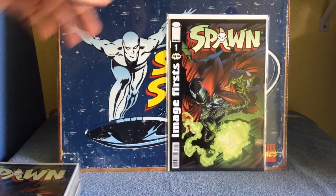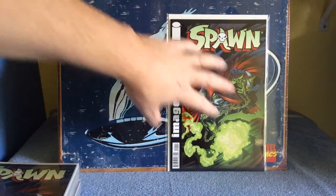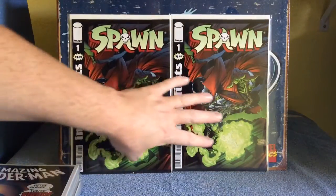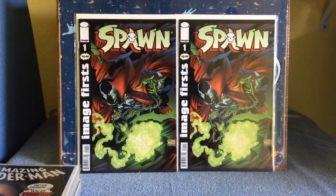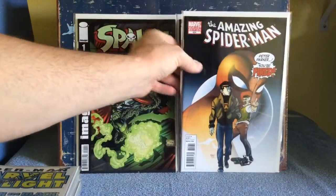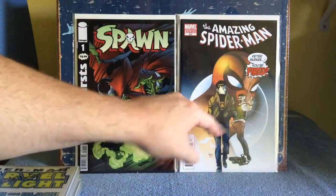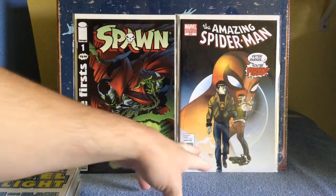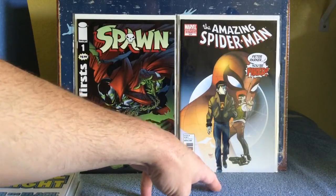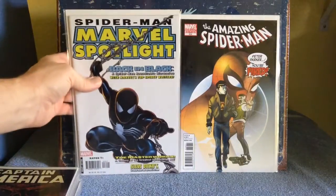Image First Spawn number one — I know it's the reprint, but for a dollar with conditions this nice, I didn't care. I do like Spawn, I do like McFarlane. Two of those. I was blown away to find this — it's a variant edition, Spidey 624, Shepard Fairey cover. I missed out on him at a con a couple years back; he was supposed to be there but backed out at the last minute. This is actually my second copy — I love that cover and was going to get his autograph, but he backed out.